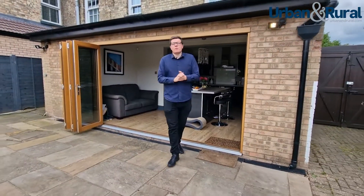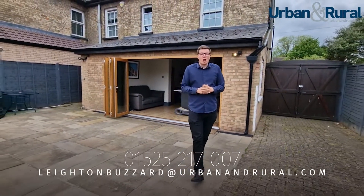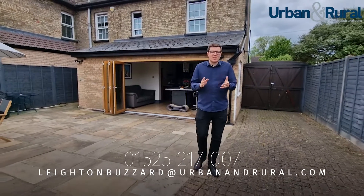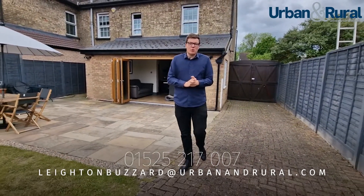And that was Riversdale, the three-bed semi character property in Hockliffe. I hope you enjoyed the video of this stunning property, and fingers crossed we'll see you right here very soon for your own viewing.